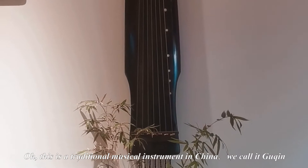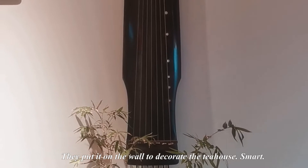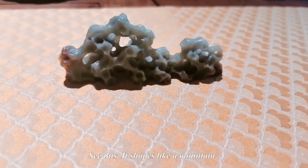This is a traditional musical instrument in China. We call it Guqin. They put this on the wall to decorate the teahouse. Smart. See this? This shape is like a mountain.